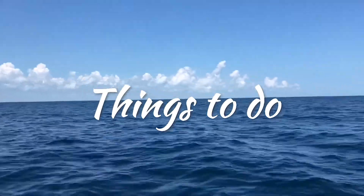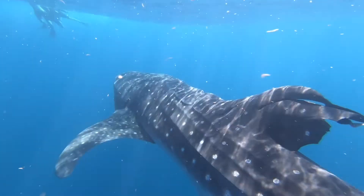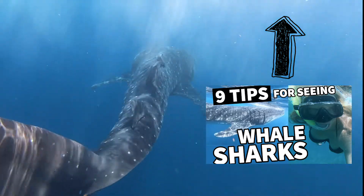Holbox is known for seeing the whale sharks. Make sure to check out my video on tips for going out and seeing the whale sharks. The hotel can definitely book your excursion for you.